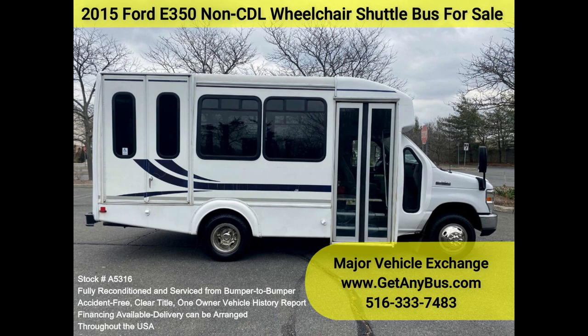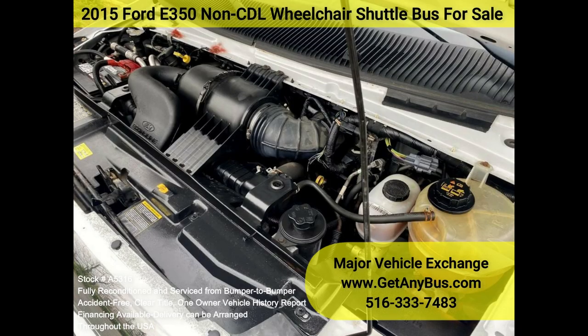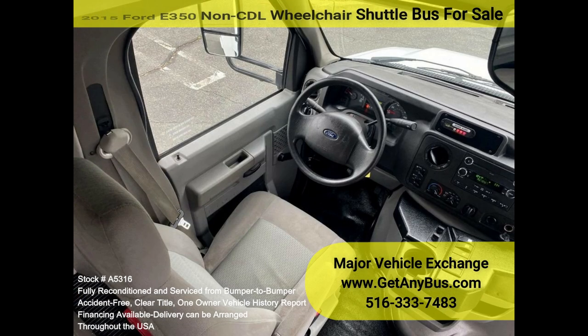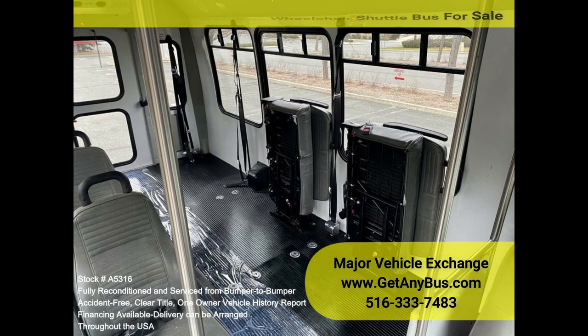Features and specifications: E350 Super Duty chassis with dual rear wheels, Ford 5.4L V8 Triton gas engine, 5-speed automatic transmission with overdrive, non-CDL configuration with up to eight passengers plus the driver, and up to four wheelchair positions.